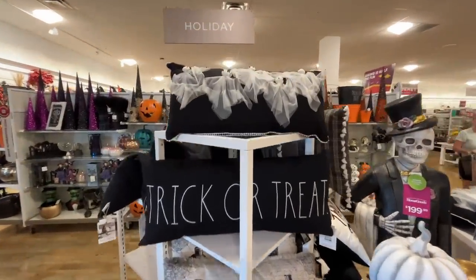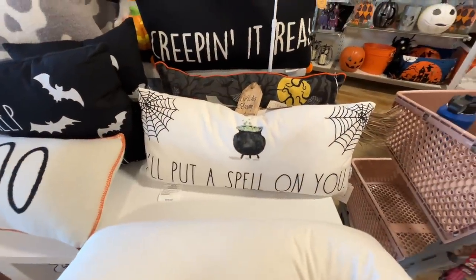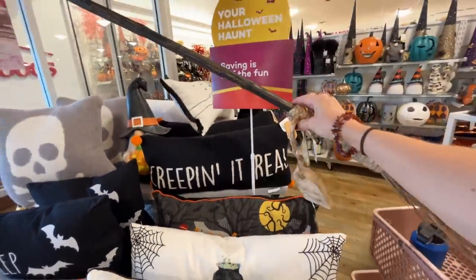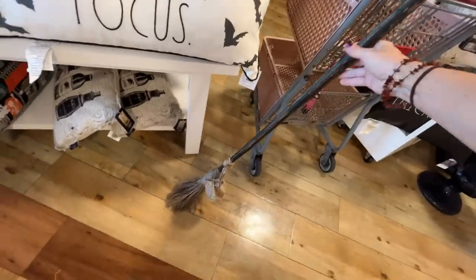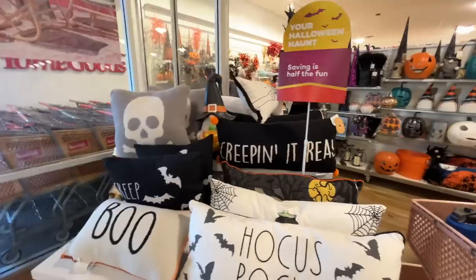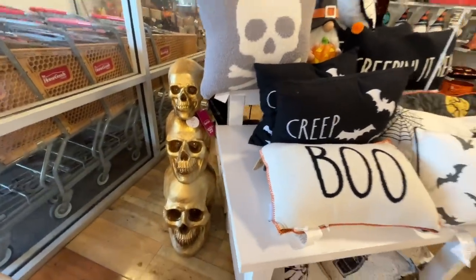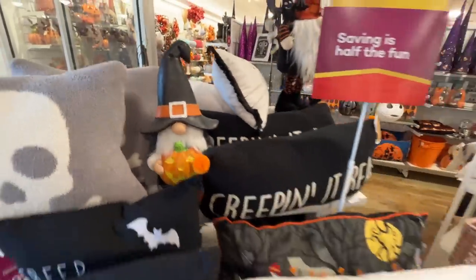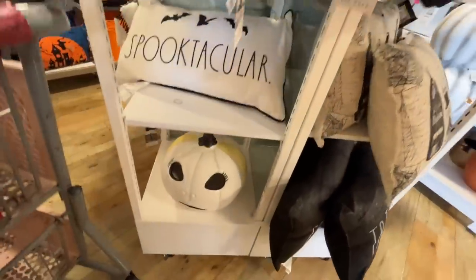Olivia Rodrigo is blaring. I love these Hocus Pocus pillows and the cauldron pillow. Oh my gosh, it's a witch's broom — is this for real? This is an authentic witch's broom for just $16! I think I need one — I don't actually have a witch's broom. This pile of skulls is $100. They've got a gnome back here with a little pumpkin that looks good for outdoors.